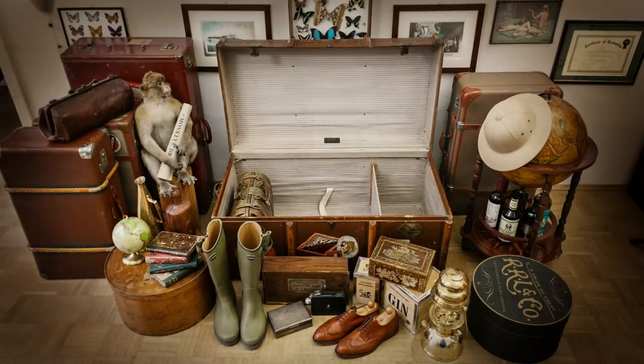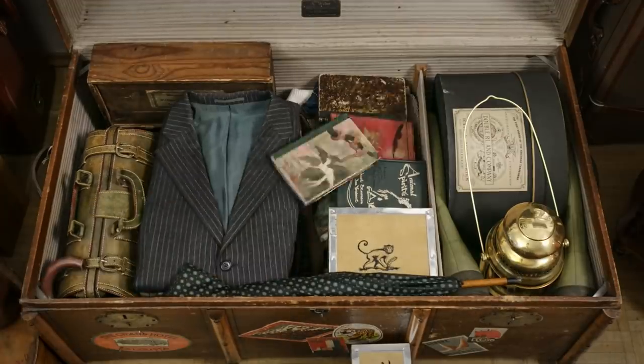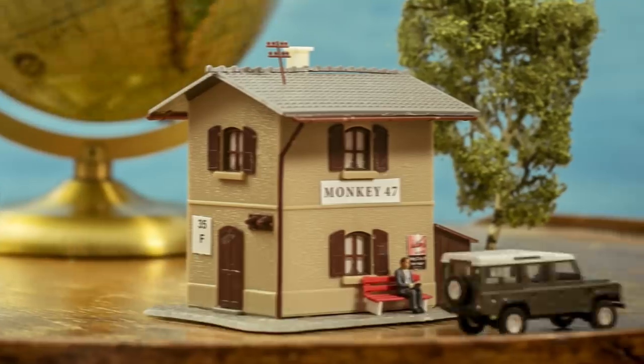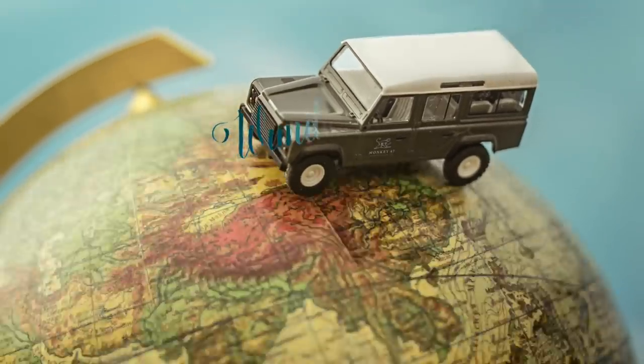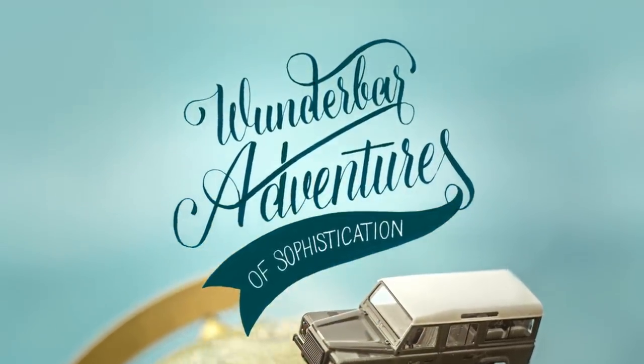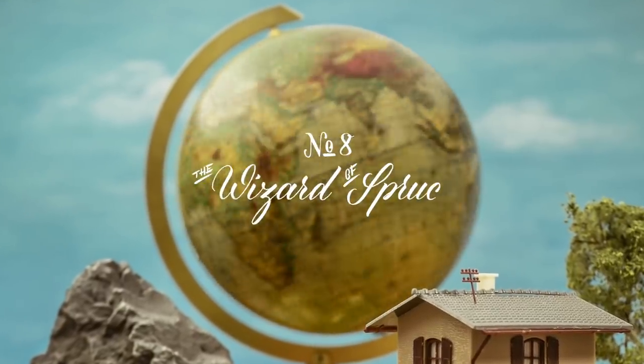Travel with us to exciting destinations, starring the Black Forest Distillers. Wunderbar adventures of sophistication. Episode 8: The Wizard of Spruces.